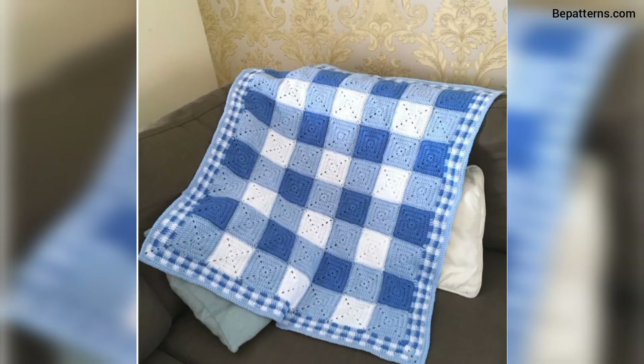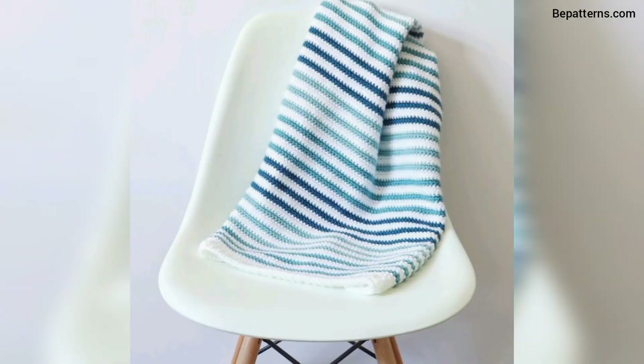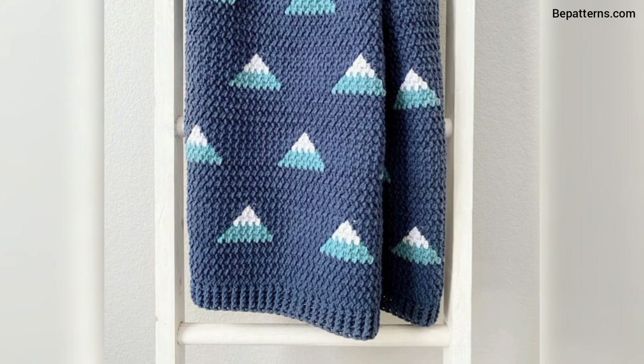You know, different people have different choices — they love different styles and different colors. So in this video you will see different colors, different patterns, and different unique designs. Friends, you can design your crochet baby blankets using these ideas.